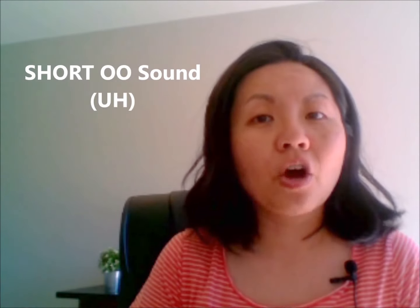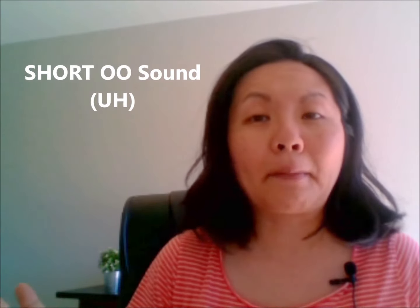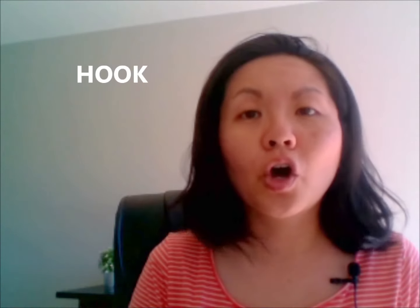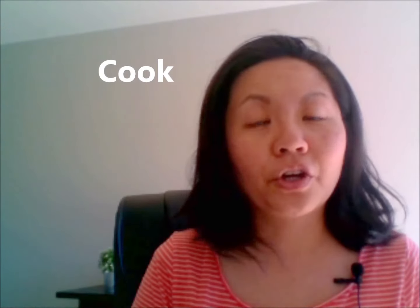So let's start with the short oo sound. The short oo sound is as in 'book' — book, read a book. Look, take a look. Hook, hook the fish. Took, I took a look. Cook, I'm gonna cook something tonight.